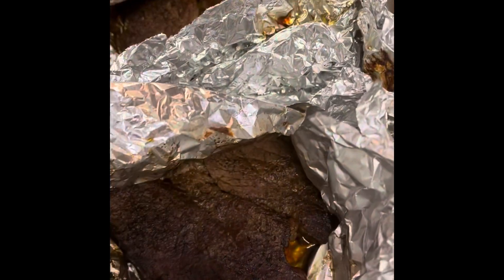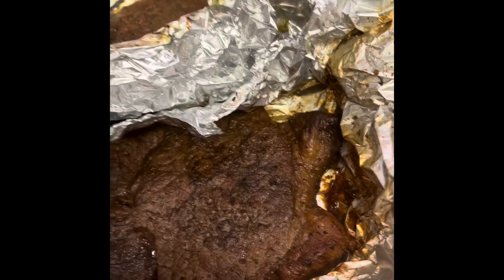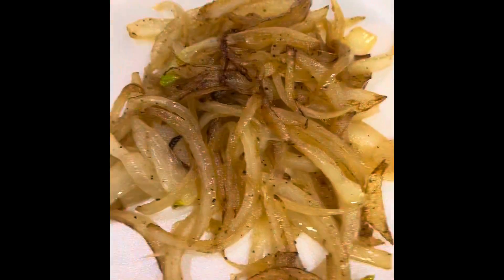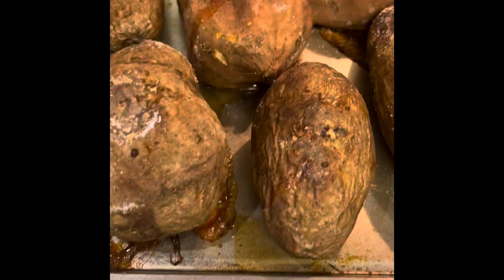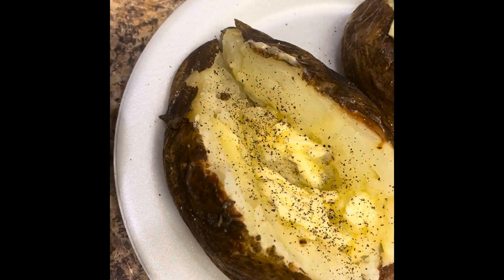Broccoli is done. Onions done. Steak almost. As you can see, the steaks is done. Nice and juicy. I have my onions and my broccoli and the potatoes. I put the salt, pepper and butter on mine.